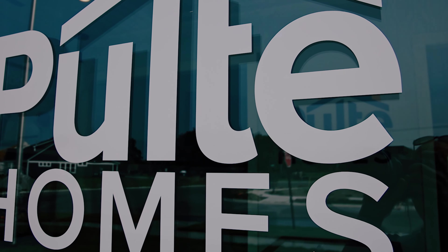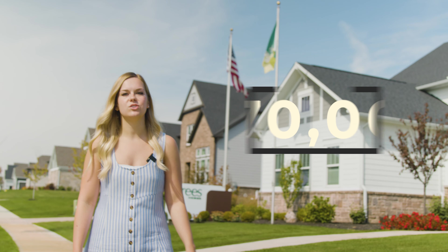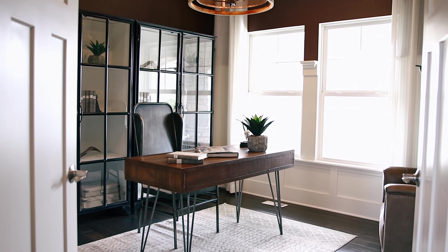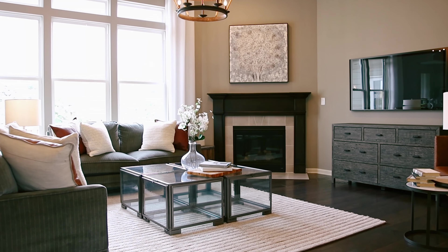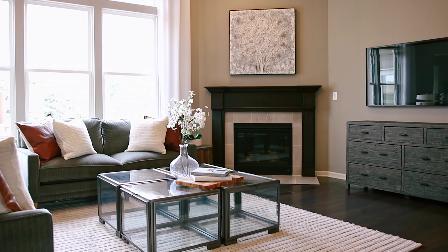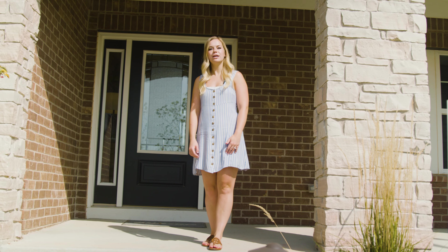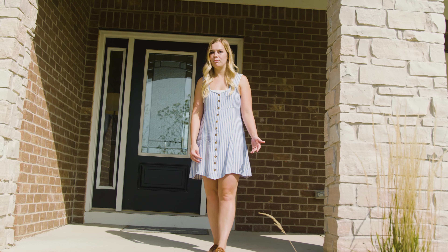Pulte is building their manor collection in this neighborhood where you will see prices starting in the 470s and exterior finishes like hardy board siding, brick and stone. This is Pulte's Maple Valley floor plan, but Pulte and Dries each have seven different floor plans to choose from, so you will see a lot of variety throughout the neighborhood.